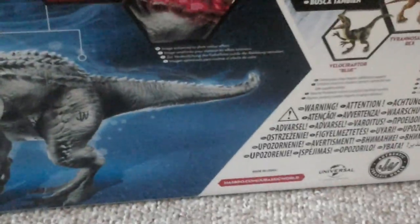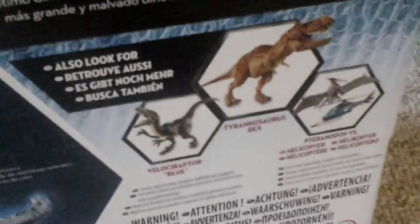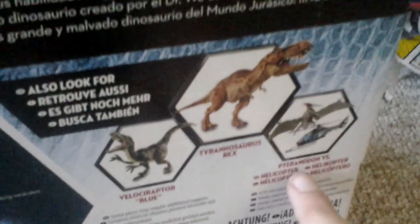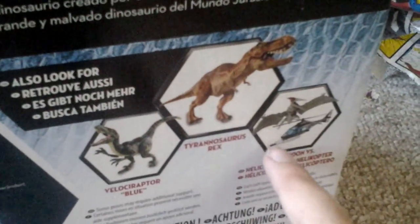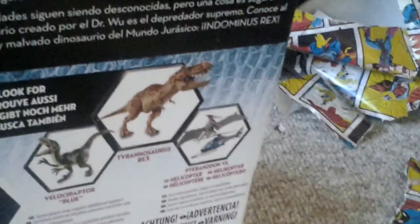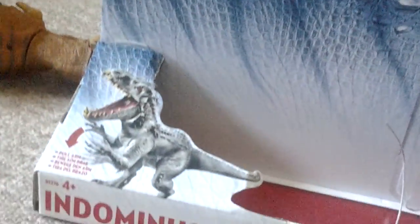That sounds pretty cool! I also have the stomp-and-strike T-Rex, and I haven't got the Pteradon versus Helicopter — make sure you leave it in the comments if you want me to review that one. I've also got Velociraptor Blue. So now let's look at the actual figure.